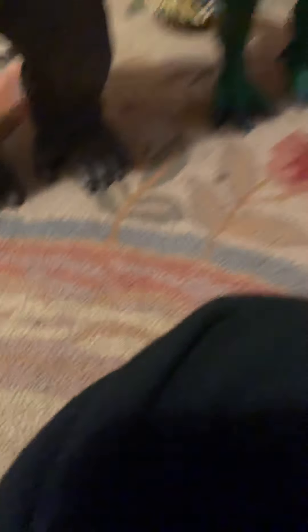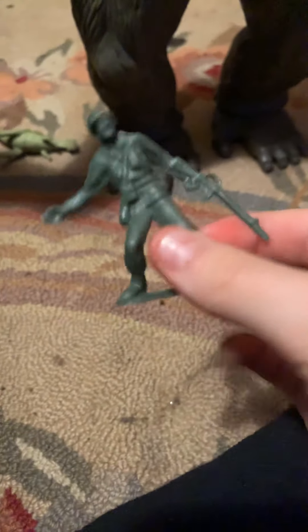Next up we have this — I forgot where I got this little guy, but he's pretty cool. I think he's got a little clutch thing. Here's one of the soldiers from Kong Skull Island.